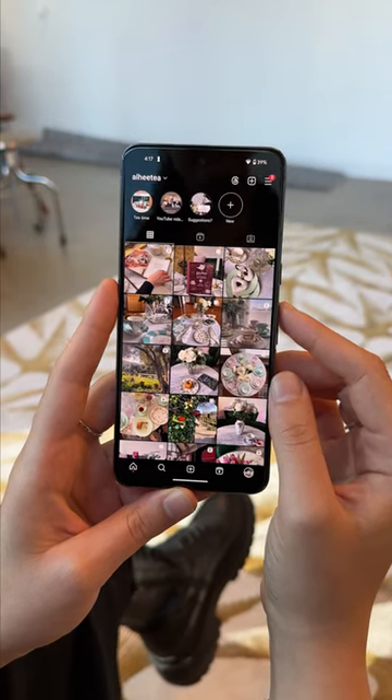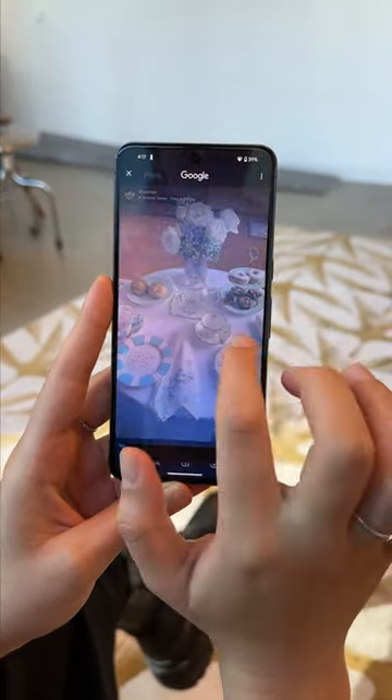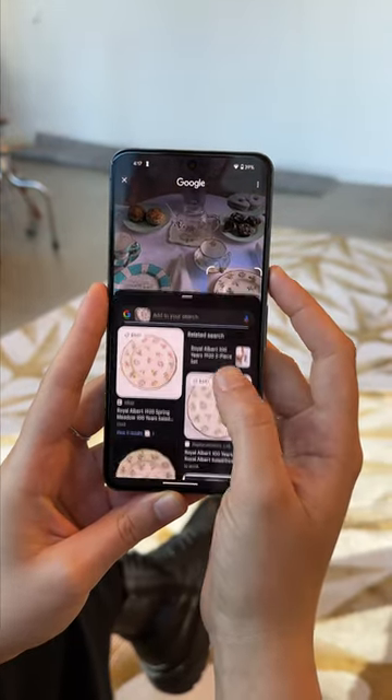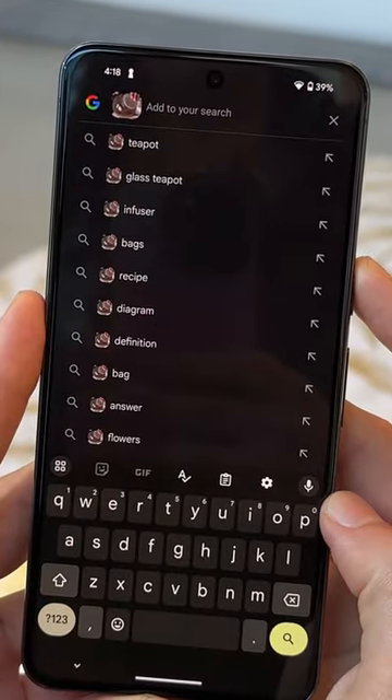You can try this out the next time you're scrolling through your favorite apps like Instagram or TikTok by just holding down the home button and then scribbling or circling whatever object you want to learn more about. Google will surface relevant information from search, and there's also a search bar if you want to type in specific questions to learn more.